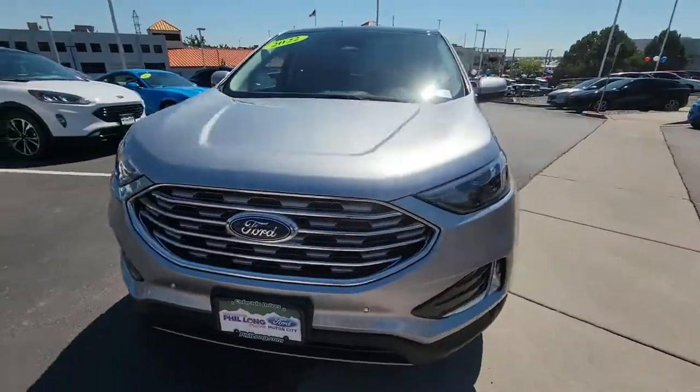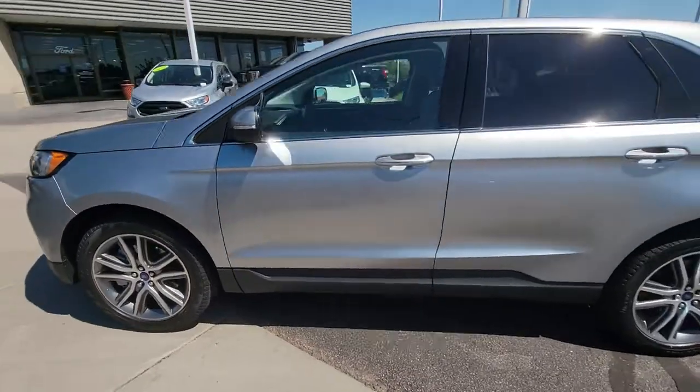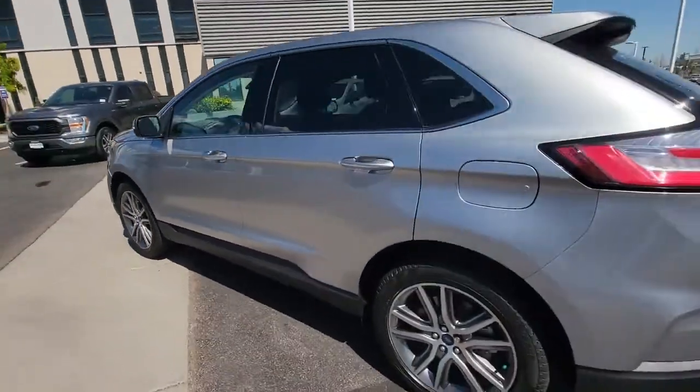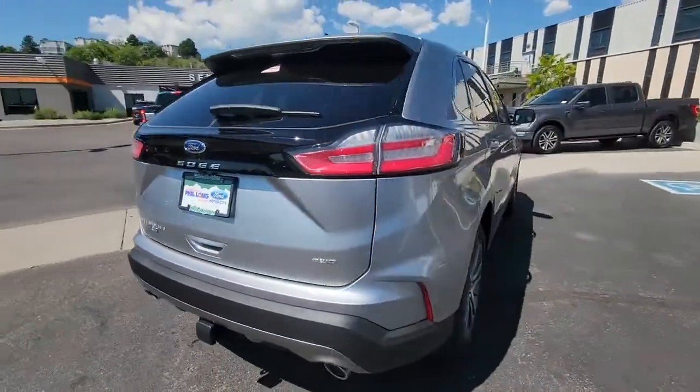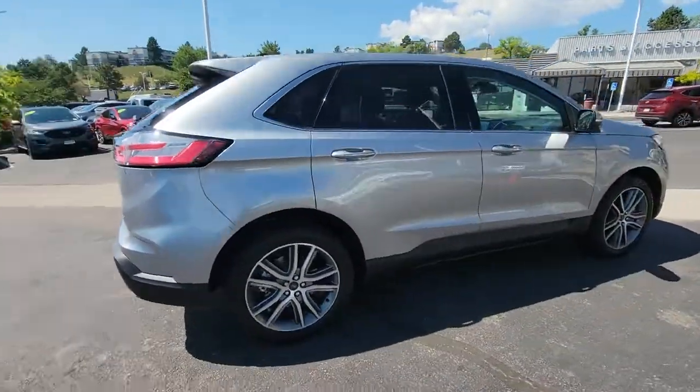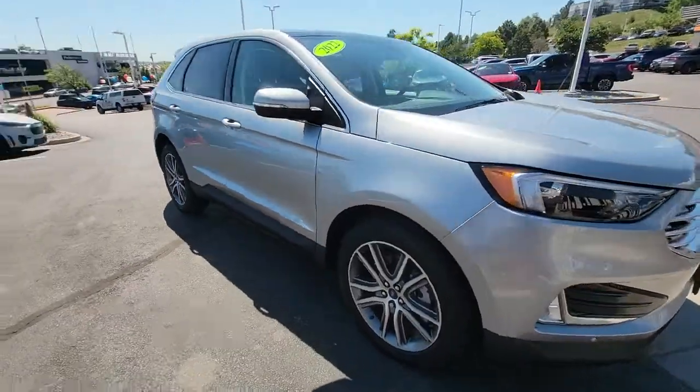Get into the 2022 Ford Edge — a mid-size crossover that knows how to make your life easier. This sleek Edge is loaded with powerful performance, smart tech, and features that optimize comfort and convenience. The following are some of this vehicle's highlighted options.